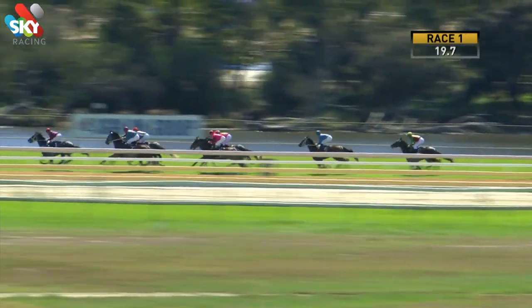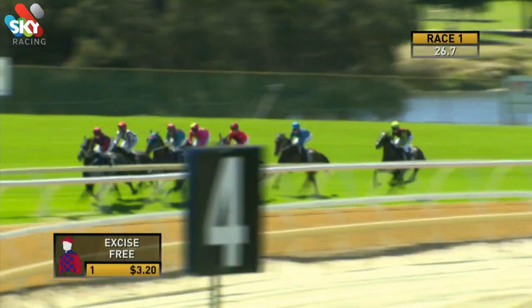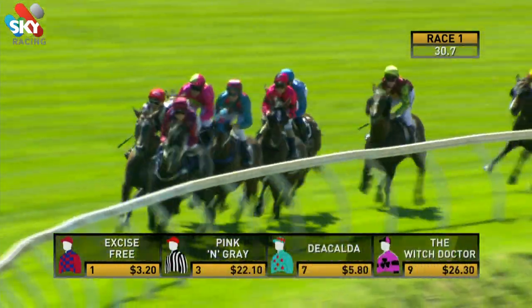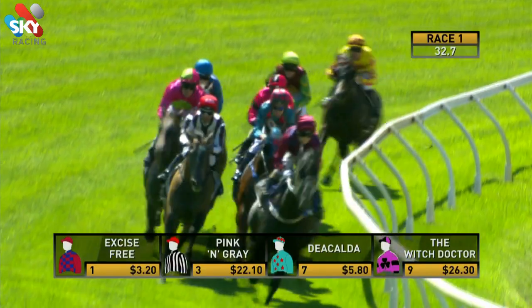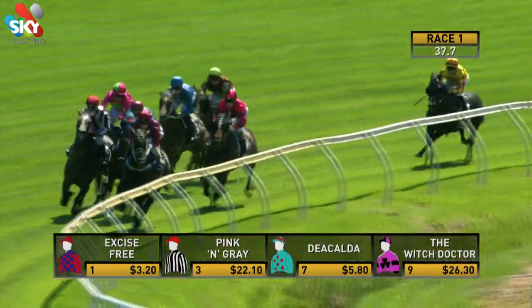700 left to go. Excise Free zipped to the front now for Witten, a length and a half, pink and grey. Dia Calder posse it up third. A length away on the outside is Bedouin Beldea getting a great run here as they approach the home corner. Down on the inside is the Witch Doctor having to steady off heels from City Circle and then Crystal Dane.